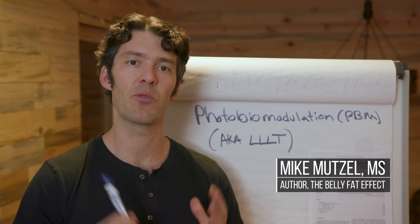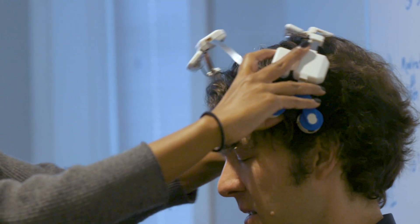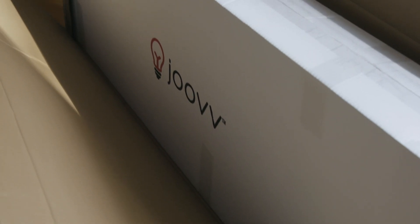Hey friends, welcome back. I just got back from Toronto and we're catching up with the founder and CEO of V-Lite. His name is Lou Lim and we're going to talk about photobiomodulation and how this therapy can enhance brain health, affect hormone levels. It's a two-part series — photobiomodulation for the brain — and then I'm going to interview the folks over at Juve.